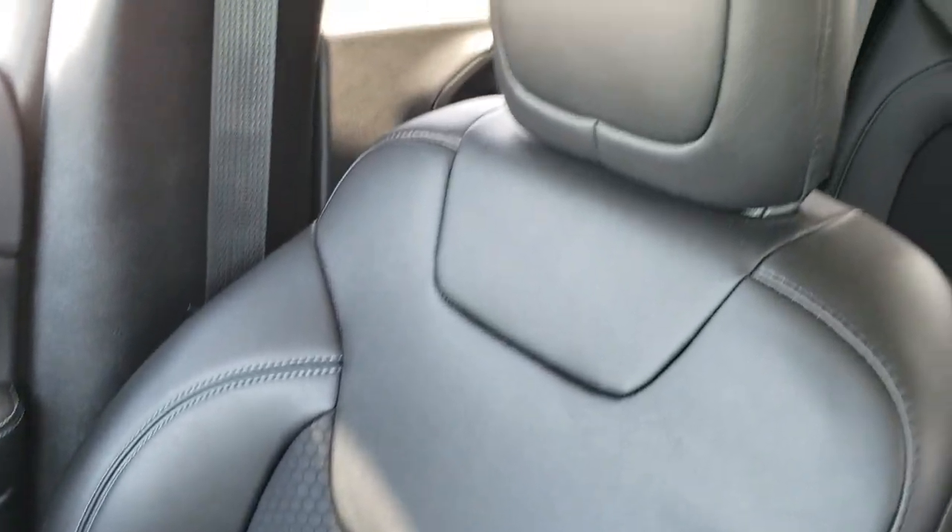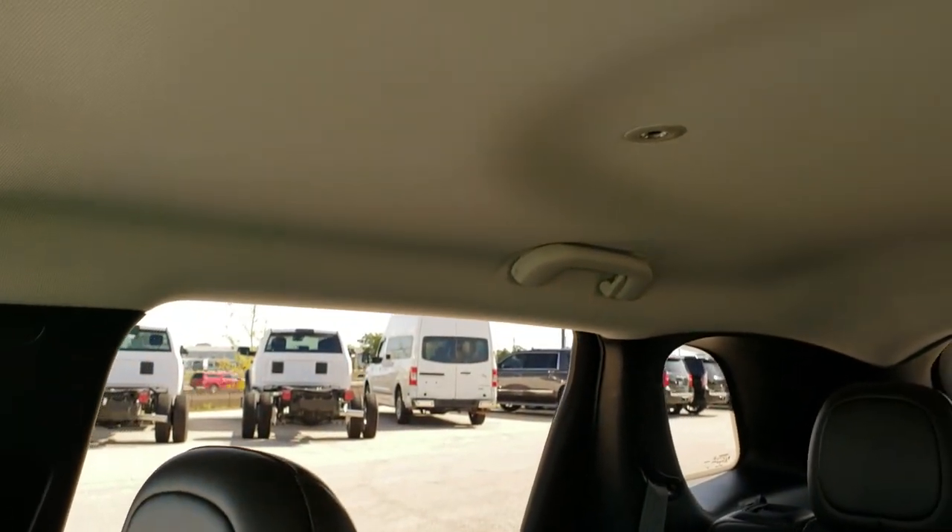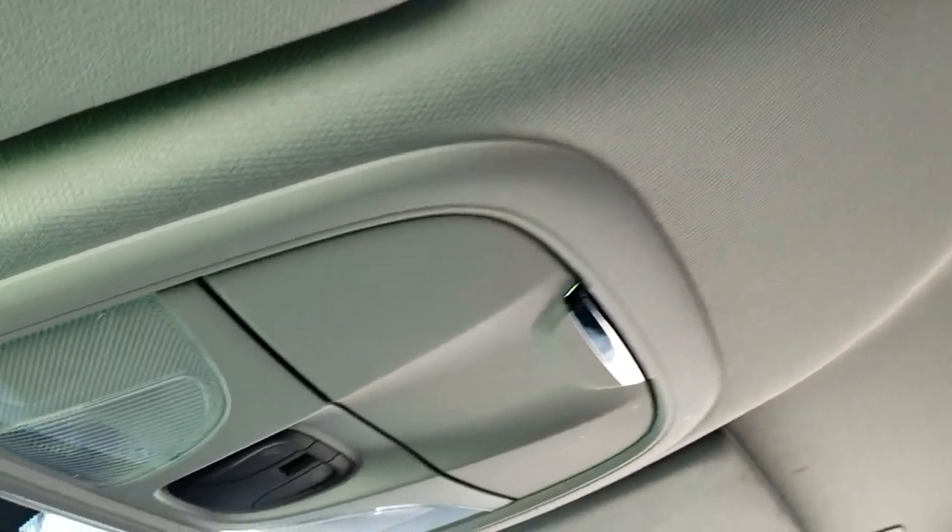The passenger side floor mat and seat are in excellent condition — no rips or tears. The headliner is in really nice, clean condition with no rips or tears, and it does have map lights up here.